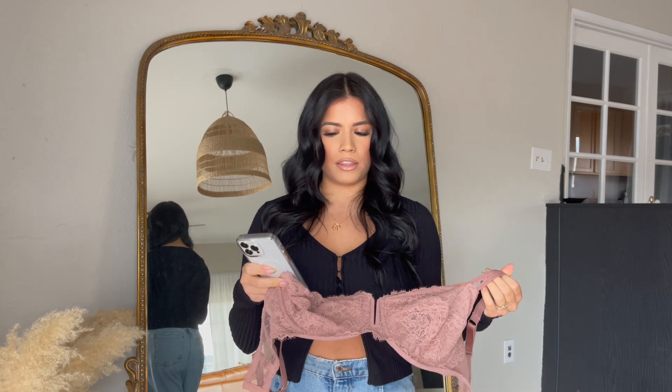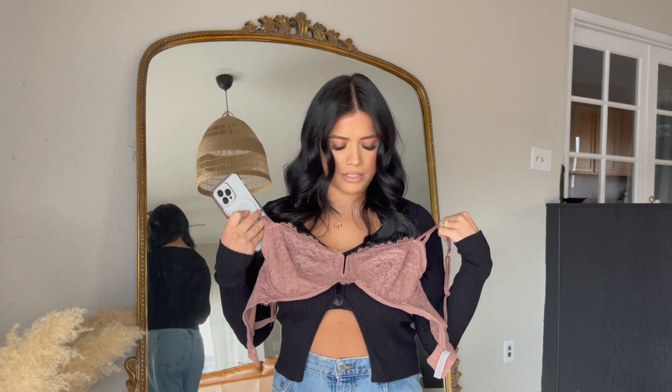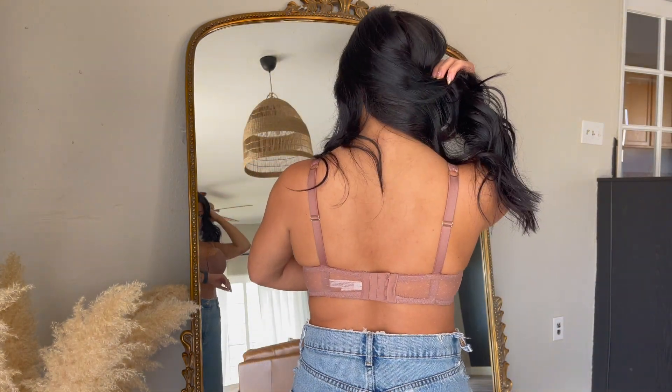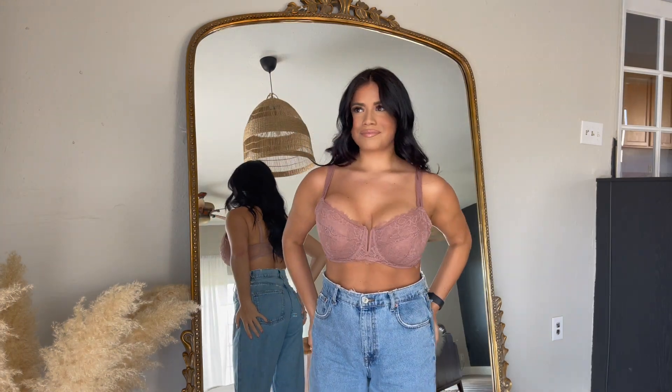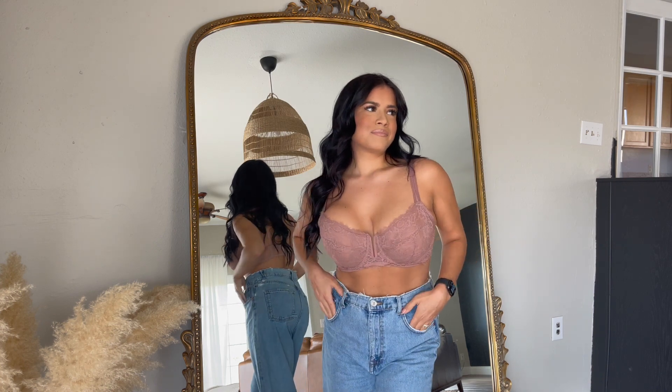Next up is this bra from Target — it is the Women's Unlined Balconet bra. In this bra I wear a 38D. It's one of my prettier, a little sexier bras. I like this nude pink color because it goes well under a lot of things. It hooks in the back, which I like because you can make it tighter or looser. It's also really comfy — no padding, it does have an underwire, but overall it's really comfortable and it's only seventeen dollars, so I think it's a great buy.